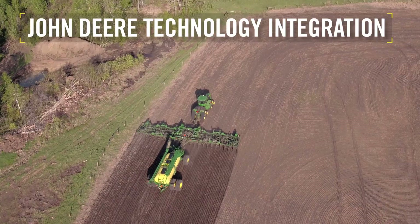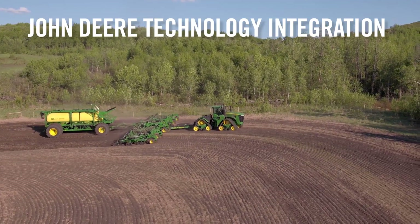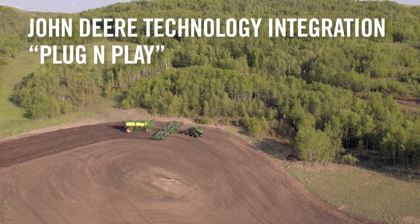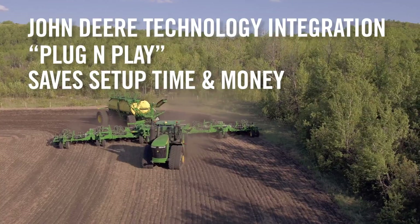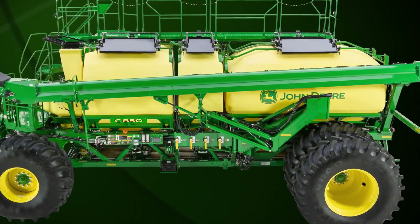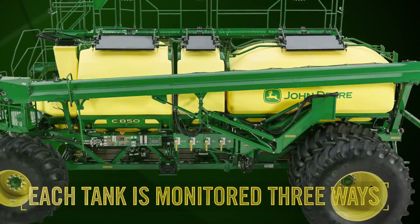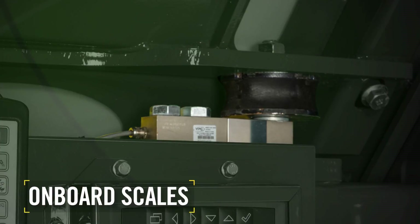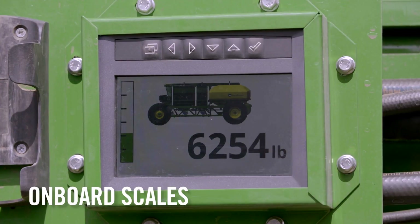Technology integration is another way the C850 boosts operator ease and confidence. With John Deere, technology integration is as simple as plug-and-play for the cart, tractor, and tool. While other brands can take time and money to set up, rewire, or reconfigure, we have you out working faster and being productive. With the C850, integrated technology extends to every tank on the cart, providing three opportunities to monitor product in each of the four tanks. First, load cells are placed under each tank, with weight readouts for viewing in the tractor cab and at the ground level on the left side of the cart.